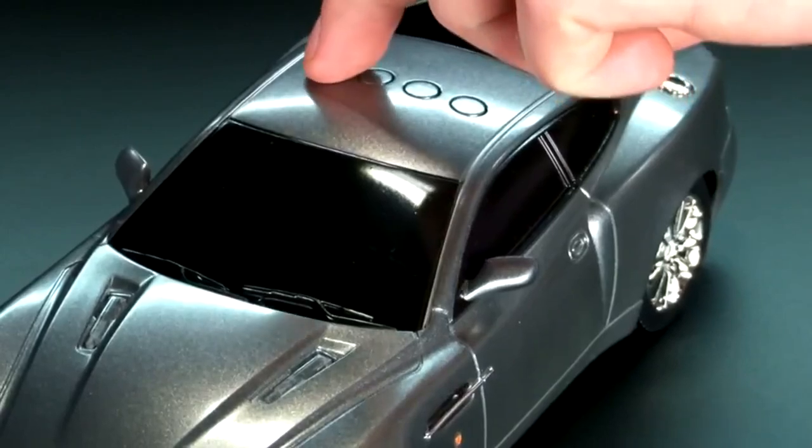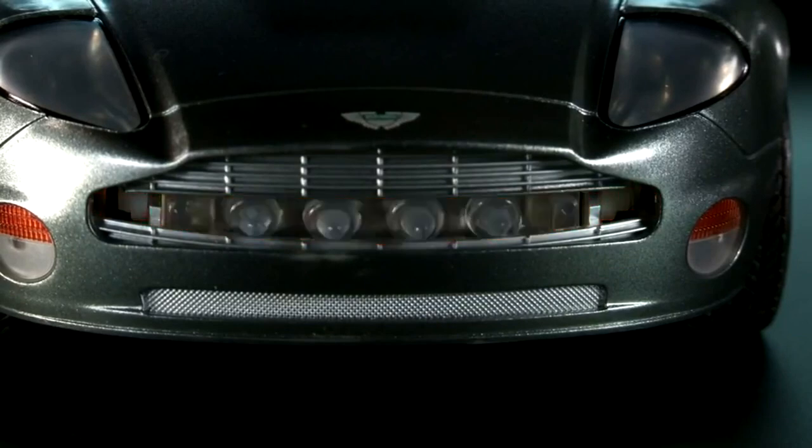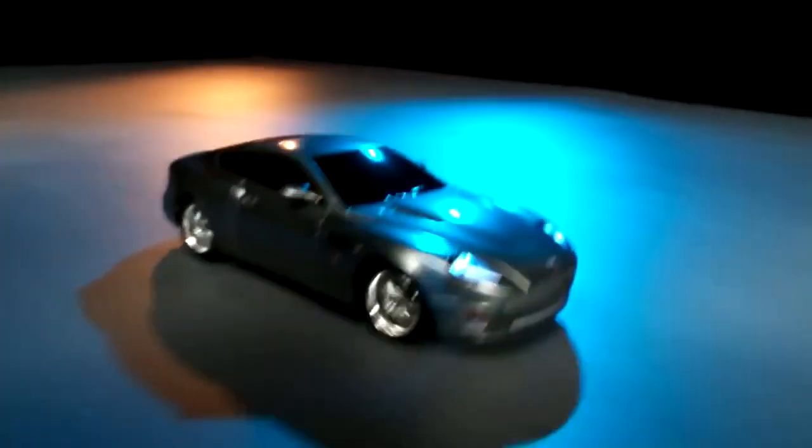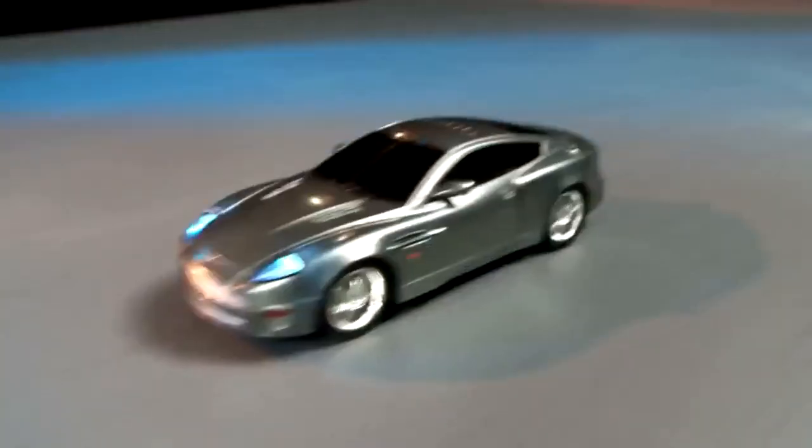A simple button press activates hidden weapons that give secret agent cars the edge at any high-speed tricks. These iconic James Bond models come equipped with motorized drive, realistic sounds, lights, and, of course, that classic James Bond theme music.